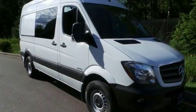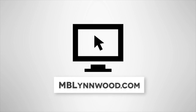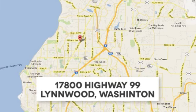Come on out and see it today. Call us at 425-673-0505, online at mblynwood.com, or stop in and visit at 17800 Highway 99.